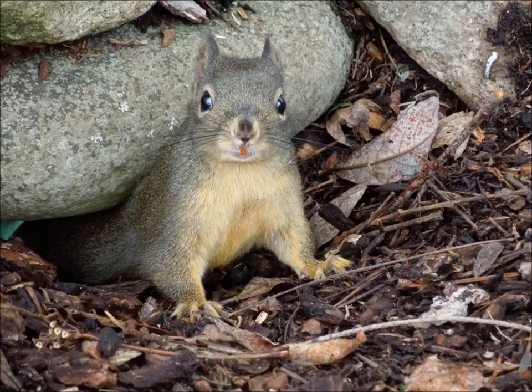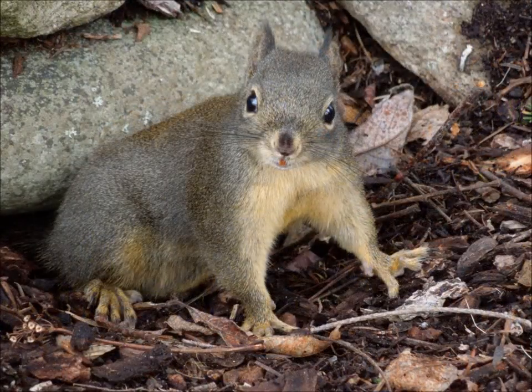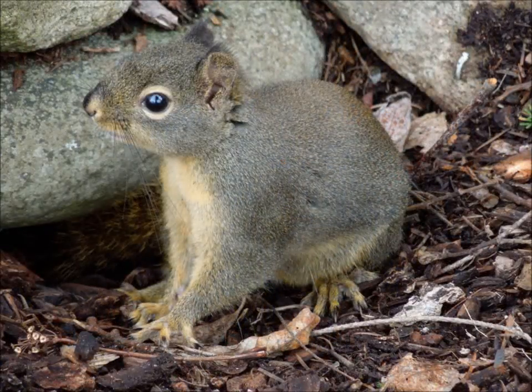The only thing that struck me about his appearance, and I don't recall from other Douglas squirrels, was that his front two buck teeth are orange. Not quite sure why that is.